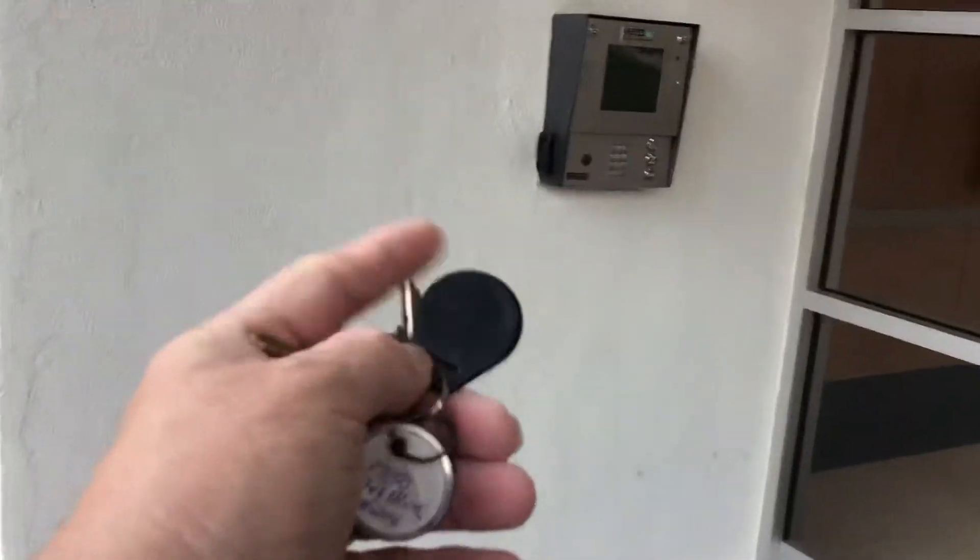You have a key fob, which is a safety measure, and that will buzz you in.